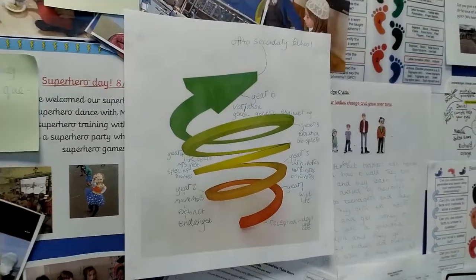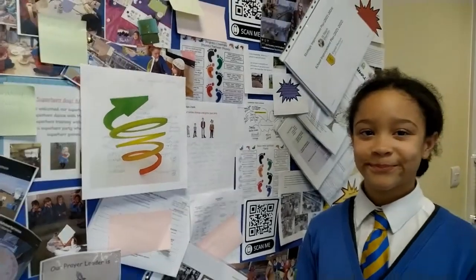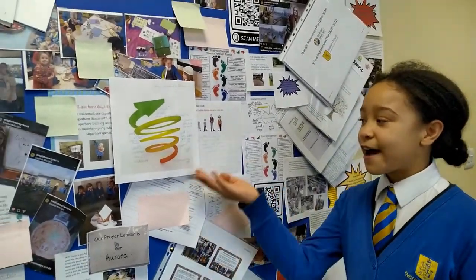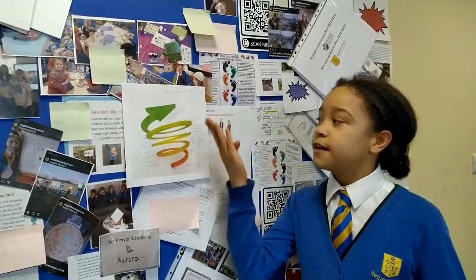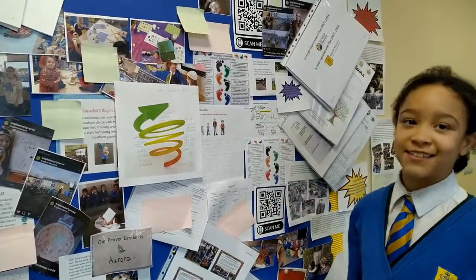Welcome. We would like to tell you all about Art School English Martyrs. At English Martyrs we have a spiral curriculum from reception all the way up to year 6, which means we are off to secondary school.